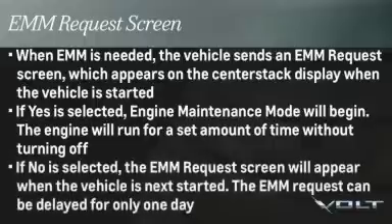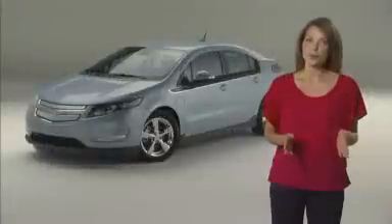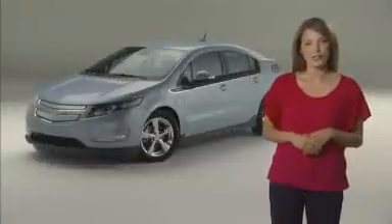If no is selected, the EMM request screen will appear when the vehicle is next started. The EMM request can be delayed for only one day. Reference your owner's manual for more information on engine maintenance mode.